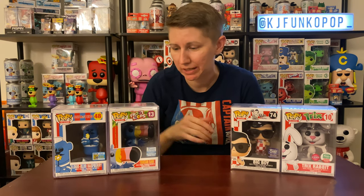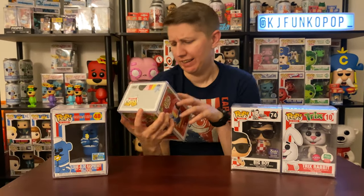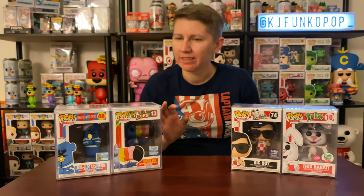Then we have Metallic Toucan Sam — you guys know the story about that one. I really like this one and I saw the Froot Loops commercial yesterday. They've completely redesigned Toucan Sam and not in a good way. You know the adage, if it ain't broke don't fix it — it wasn't broken. They just ruined it. Not a fan of the new Toucan Sam.